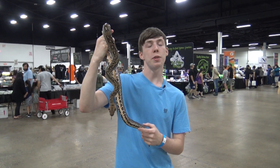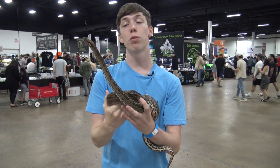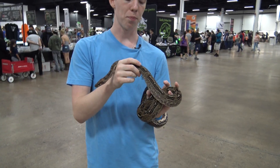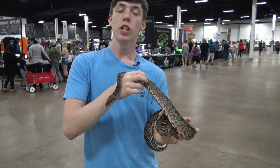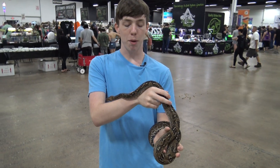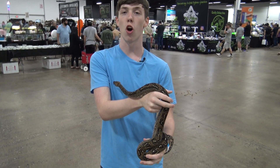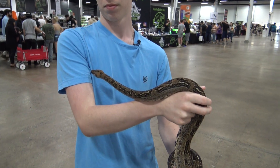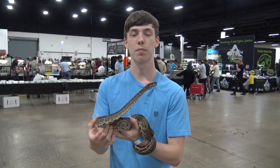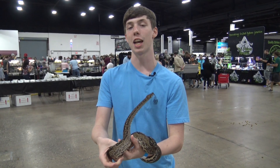Sonoran boas are a smaller species of boa, getting only around four to six feet long, with females being larger than males. They have impressive thermoregulation skills due to their hot and dry environment during the day. They are mostly nocturnal, hunting at night for small mammals, reptiles, and other night-dwelling creatures, which also helps keep them out of the harsh daytime conditions. Sonoran boas use strategies of both ambush and active hunting to capture their prey.